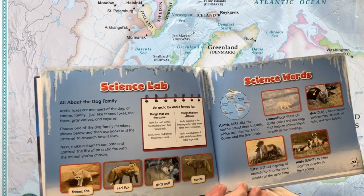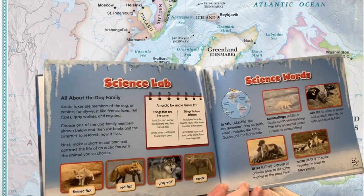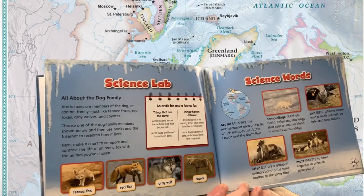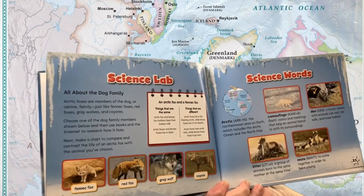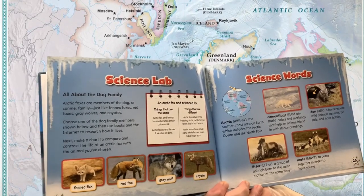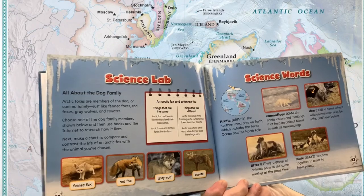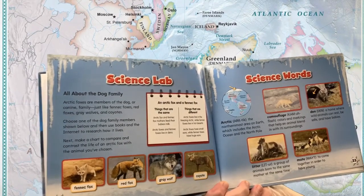All about the dog family. Arctic foxes are members of the dog, or canine, family — just like fennec foxes, red foxes, gray wolves, and coyotes. Choose one of the dog family members shown below and use books and the internet to research how it lives. Next, make a chart to compare and contrast the life of an arctic fox with the animal you've chosen.